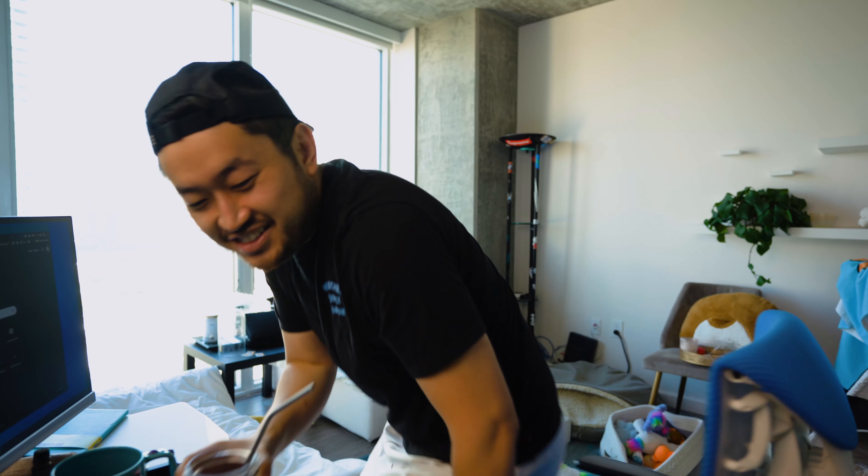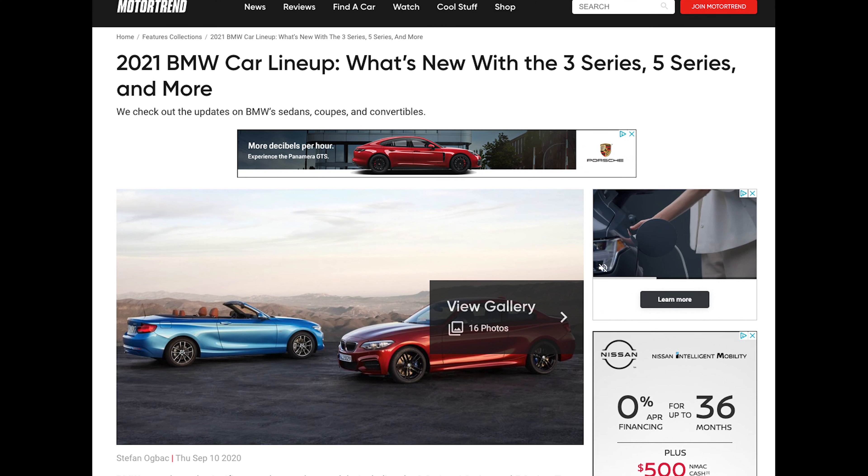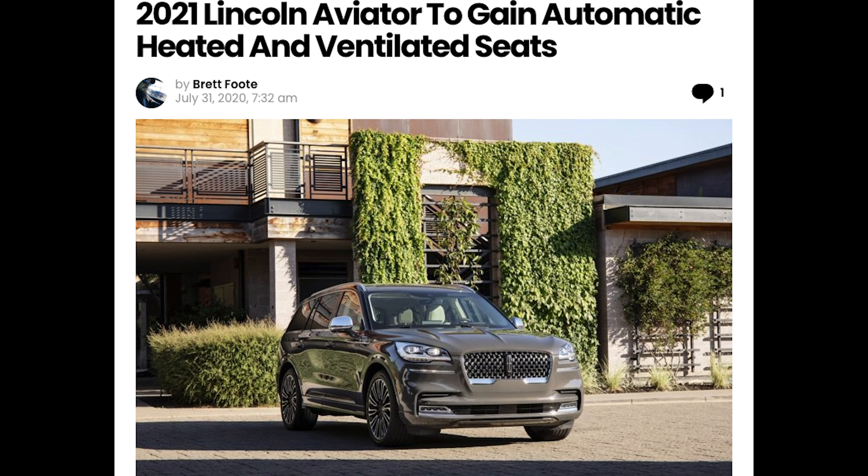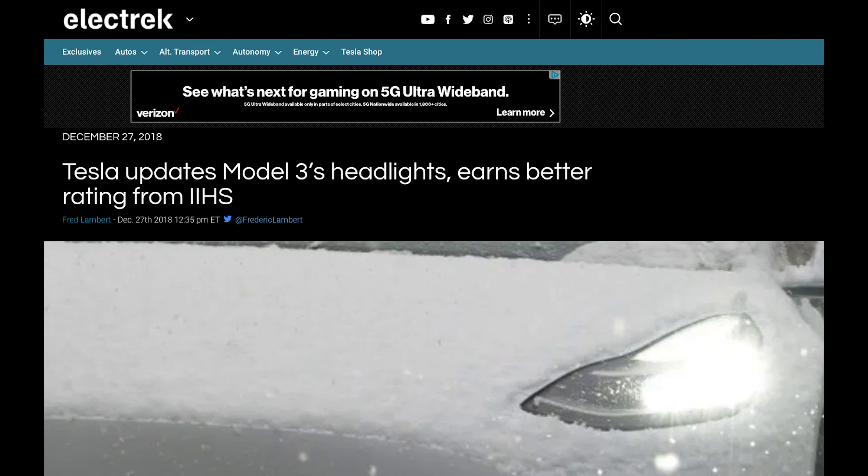The 2021 Tesla Model 3 is here. Tesla does not do model year announcements like any other manufacturer — they make enhancements to their vehicles throughout the year and release new model years kind of under the radar. Other OEMs standardize this and make announcements, but Tesla is a little more sneaky and makes small changes throughout the year, and sometimes bigger changes all at once — which is what just happened for the new 2021 Tesla Model 3.